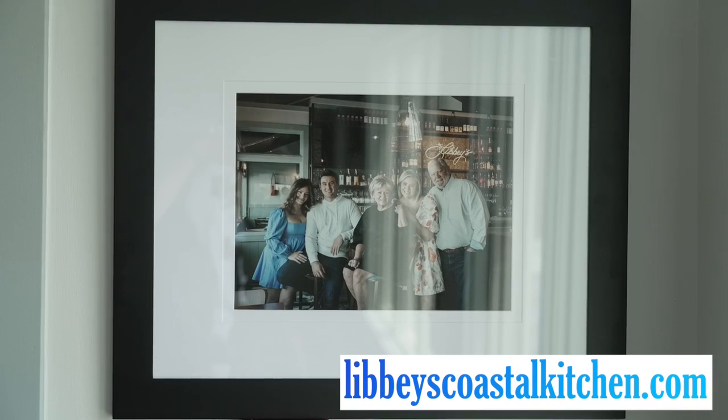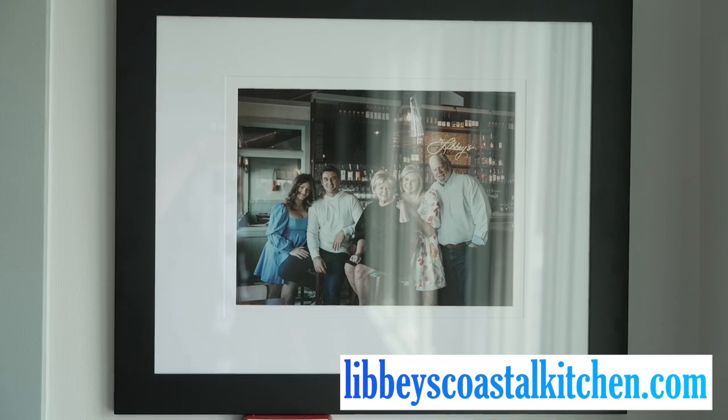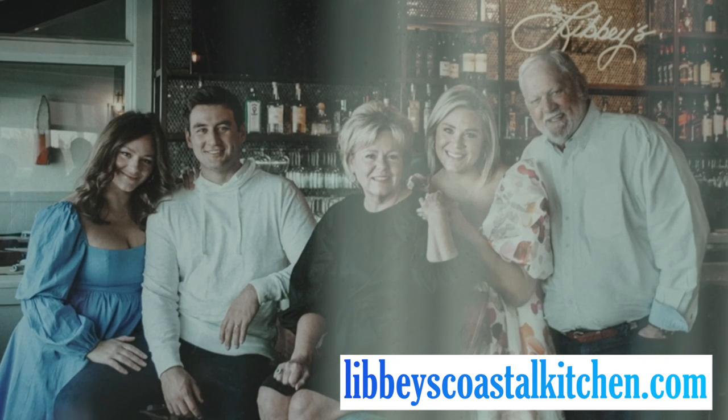The name Libby's — where does it come from? It's a loving amalgamation of the owner's wife and two daughters' names. They are Lisa, Abby, and Lindsay. So as you can tell, there's a lot of family love involved in this environment, and we're here to make sure that we share that with everybody that walks through the door.